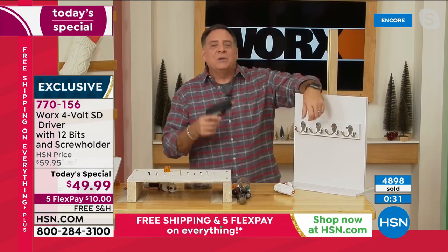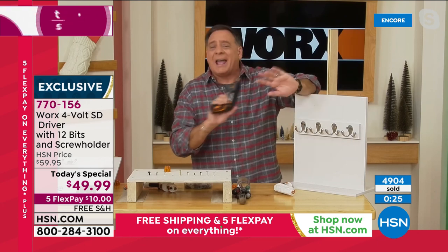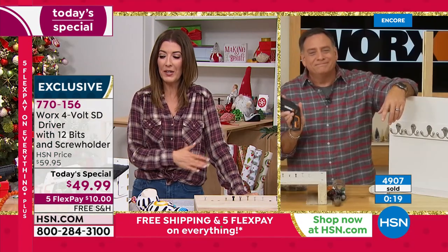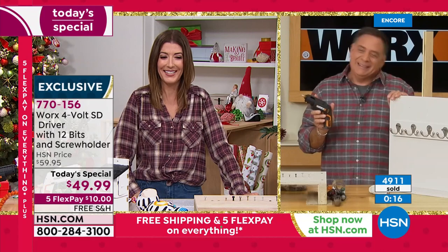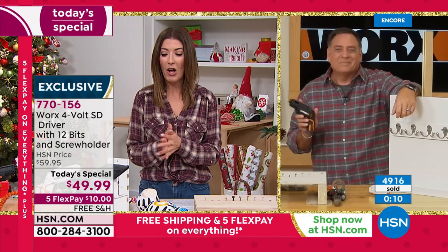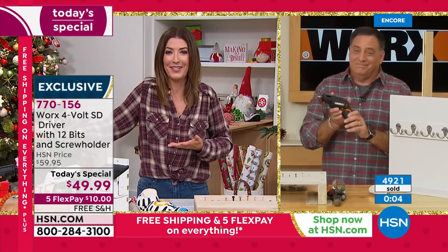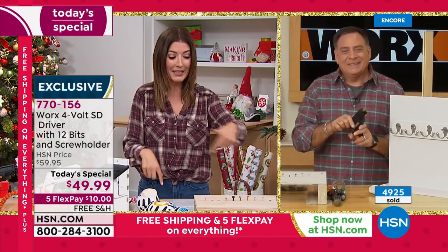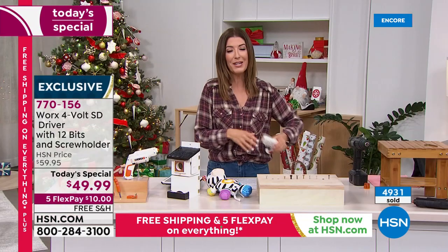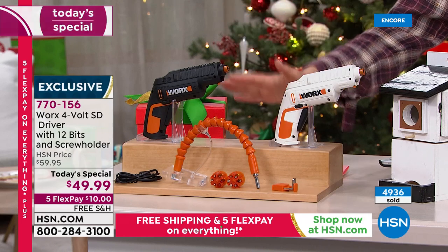It has enough power to get the jobs done but it's not such a beast that it's going to tear something apart. Comfortable in the hand, easy to use, and everything you need in one convenient package from WORX. Black is outselling white — nearly 5,000 have been spoken for. If you want to lock that in right now, I encourage you to do so. You don't have to be an expert to use the WORX driver — if I can do it, anyone can do it. I love how powerful and empowered I feel when I have the right tool for the job.